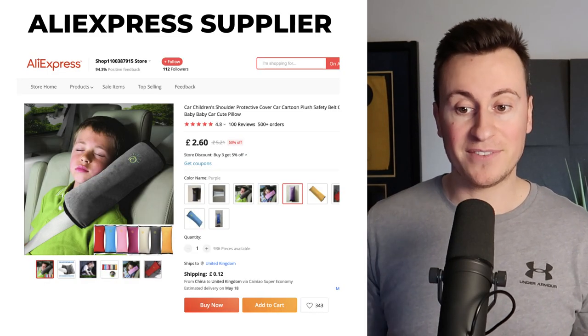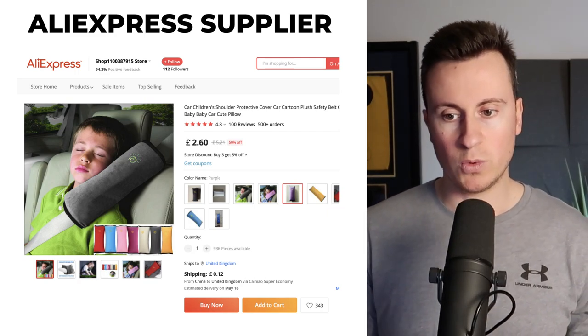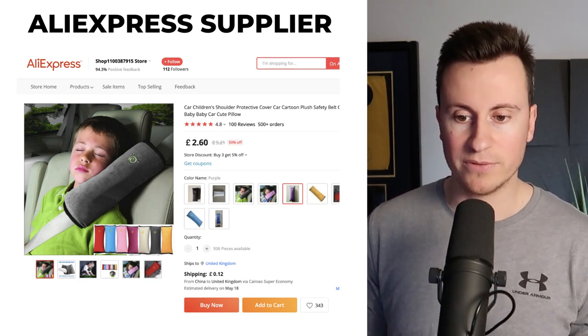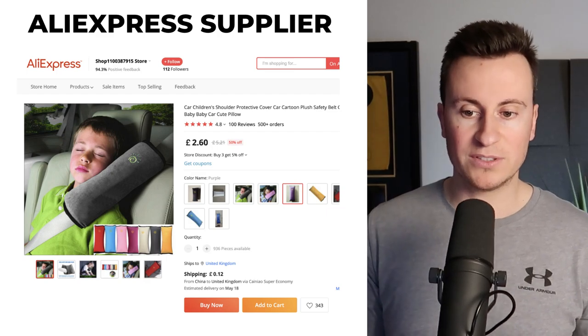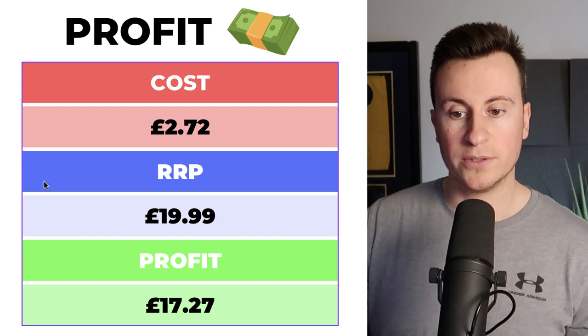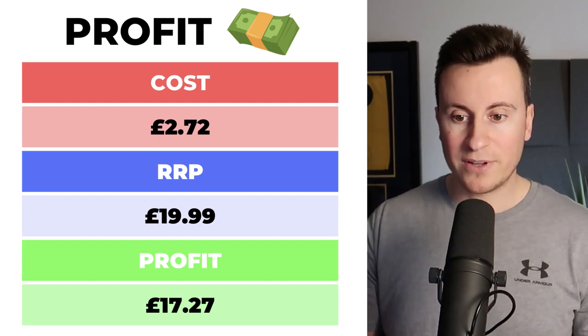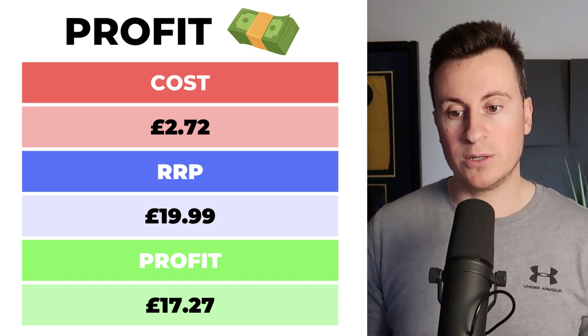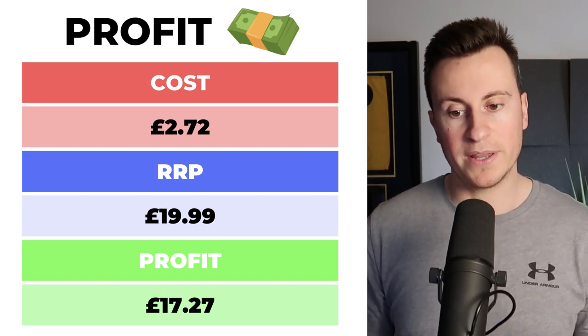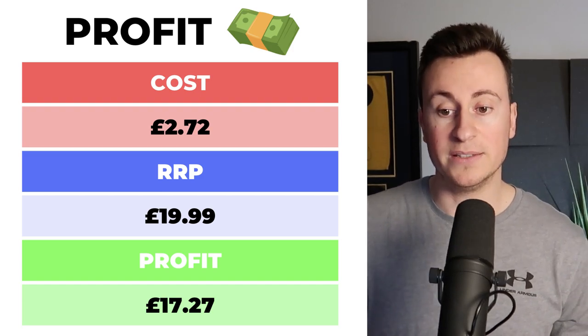Here's one of the suppliers I found for this product. I would do your research on this because there are so many different variations — this is just one that had the most orders and best reviews. Lots of different colors, £2.60 plus 12p delivered, making a total cost of £2.72. I'd retail this around the £20 mark. Most families tend to have more than one child, so there is potential for a bundle offer. Either way, if you're only selling one unit you're still looking at a profit margin of £17.27.